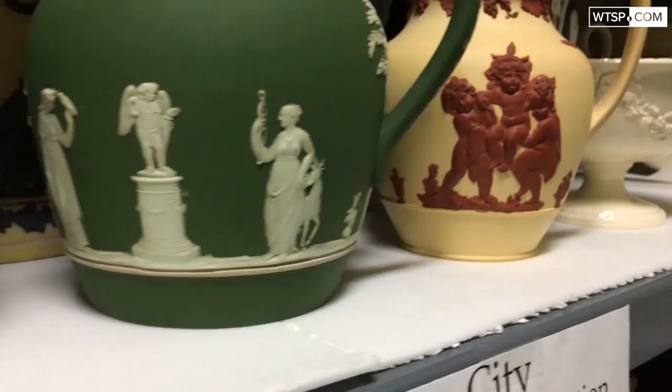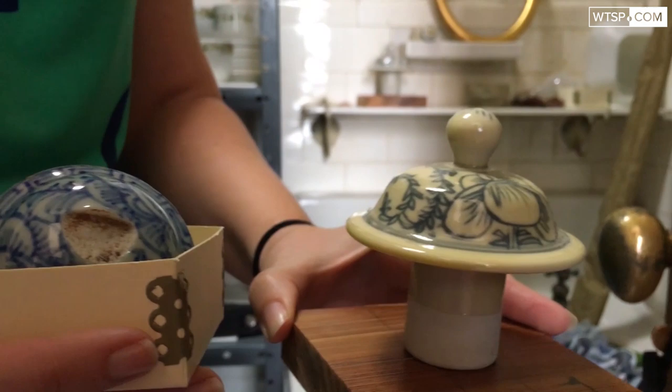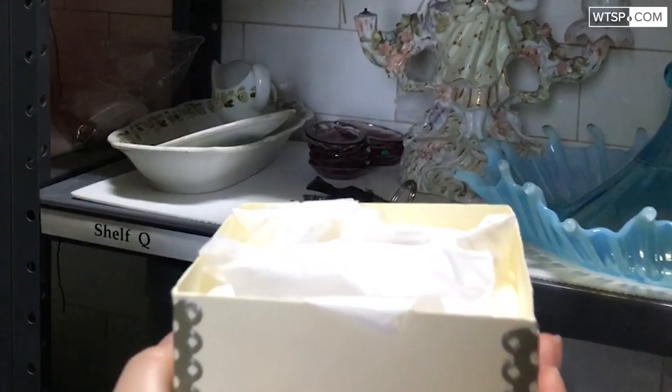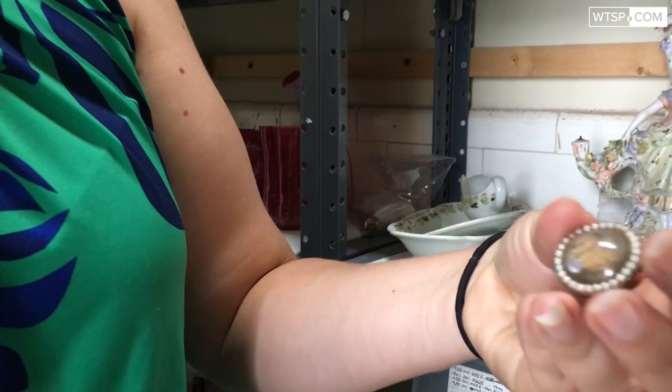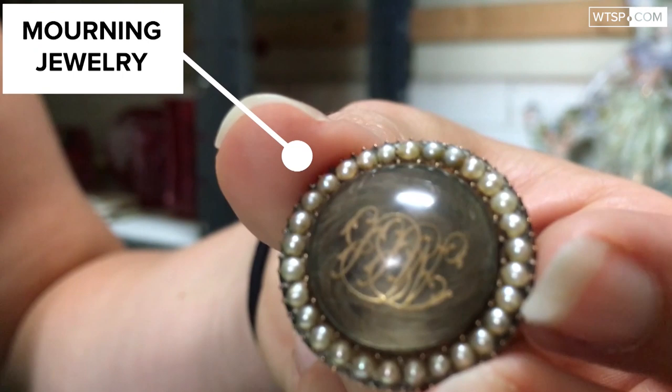We have a lot of the china and some of the permanent collection in here. This little box right here has something that is very Victorian — this is mourning jewelry, or hair jewelry. That's actually human hair in there. Why would people do that? If they had a loved one that passed away, you might clip a lock of their hair and put it into a brooch or a pin, so that when you wore it you'd think about the person, because you might not have any pictures of them. Oh, the things you'll find behind locked doors.